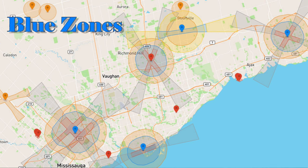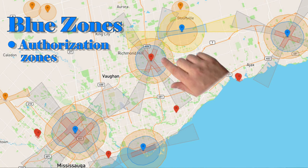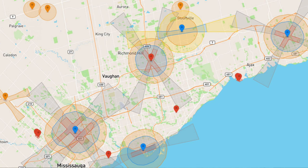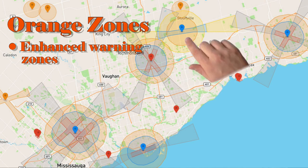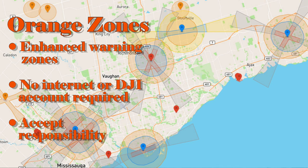The blue zones are the area of most interest. These are called authorization zones, but in some ways that's a bit of a misnomer. You can unlock blue zones as long as you have a verified DJI account and an internet connection at the time of your flight. No documentation is required. Next are the orange zones, called enhanced warning zones. These are similar to the blue zones, but you don't need an internet connection at the time of your flight and you don't need a verified account. All you do is acknowledge the warning, accept responsibility, and off you go.